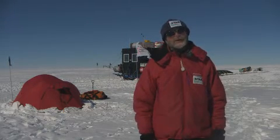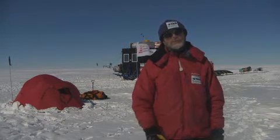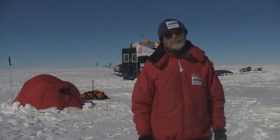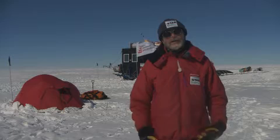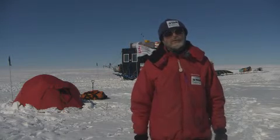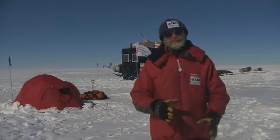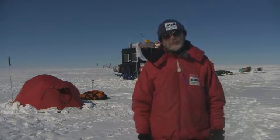Out of all the glaciers in the world, Pine Island Glacier is the one that's currently making the biggest single contribution to sea level rise. So we're concentrating on that, and the aim is to understand the behaviour of Pine Island Glacier and make predictions of what this glacier is going to make to sea level in the future.